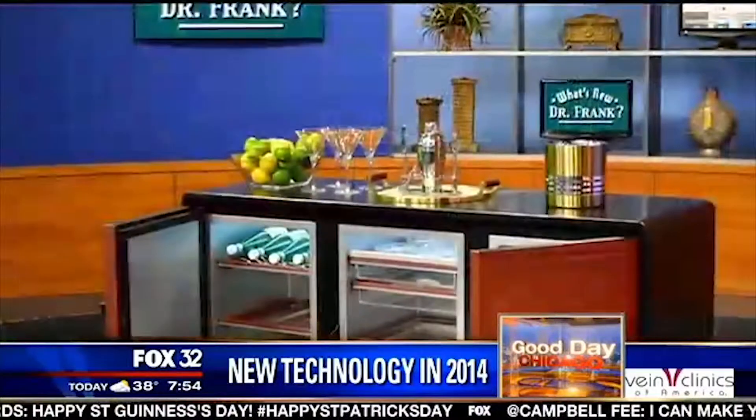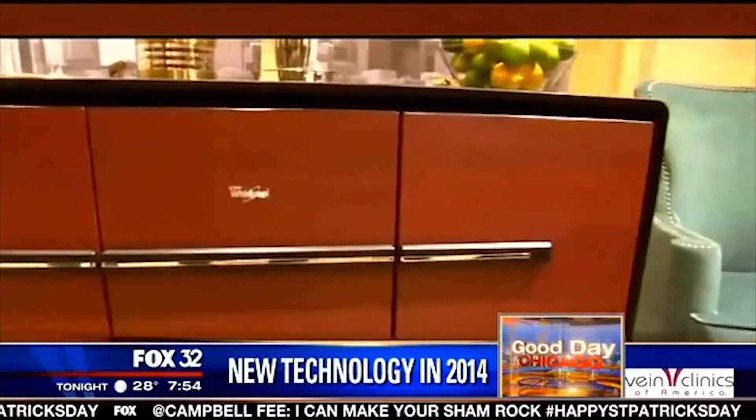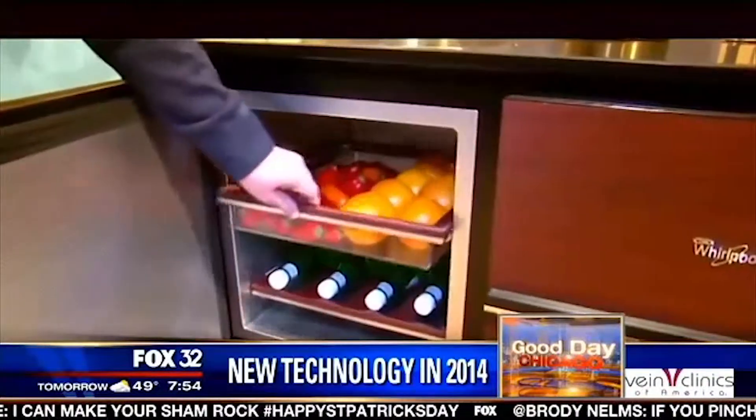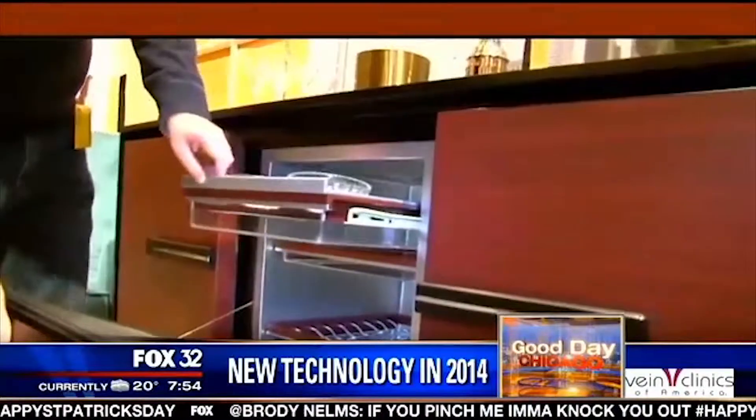The first one he wanted to talk about is too big to bring out here, but this has got to be the coolest refrigerator I've ever seen. Absolutely — Whirlpool came out with this at the Consumer Electronics Show. It's called the Cadenza. Think of it as a refrigerator on its back. Look at the design — it has three compartments: a chill compartment for beverages, a freezer, and a refrigerator.